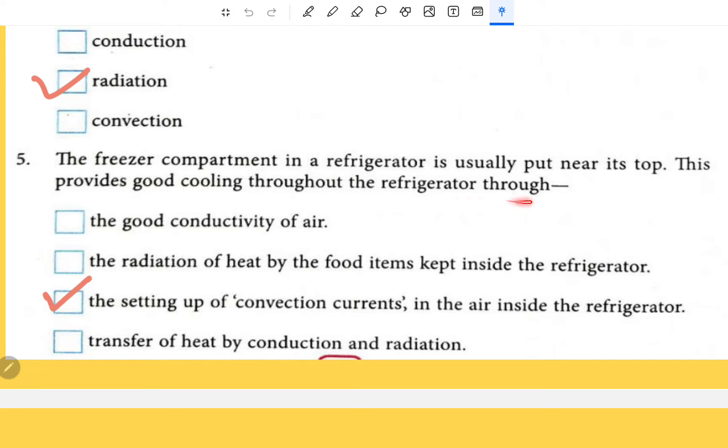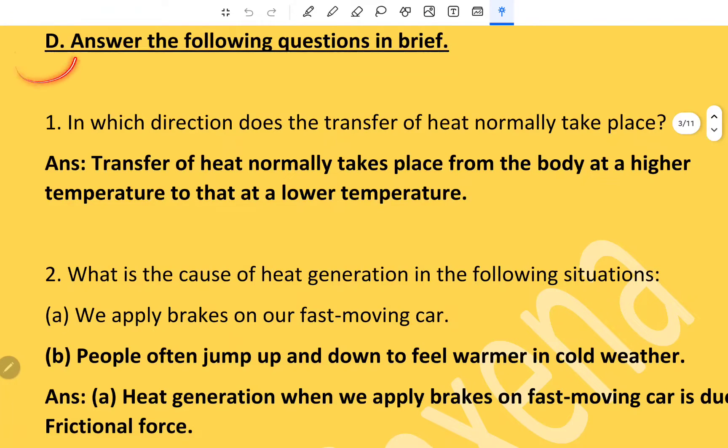The freezer compartment in a refrigerator is usually put near its top. This provides good cooling throughout the refrigerator through the setting up of convection currents in the air inside the refrigerator.